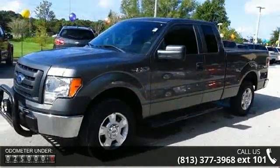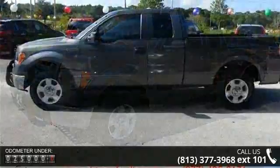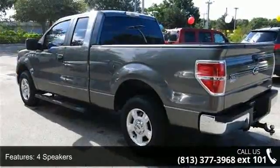4 speakers, 4 wheel disc brakes, air conditioning, electronic stability control, fog lamps, illuminated entry, low tire pressure warning, perimeter alarm and power door locks.